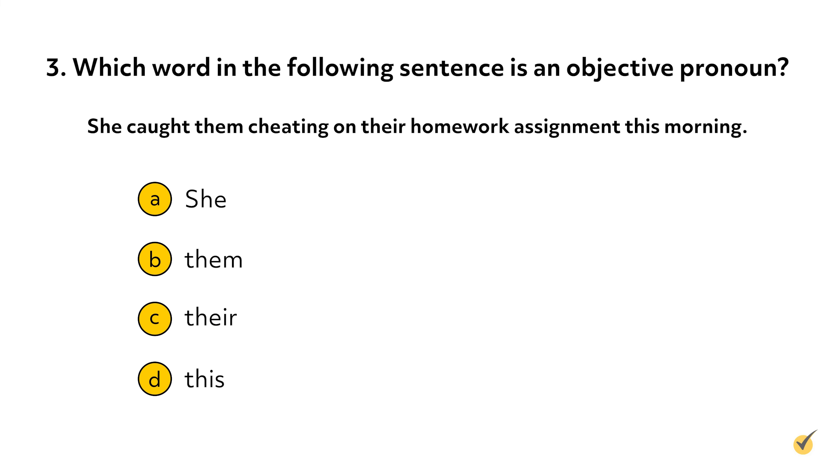Question three: which word in the following sentence is an objective pronoun? A. She, B. Them, C. Their, or D. This. The correct answer is B — the word them is an objective pronoun because it acts as the direct object of the sentence. The word she is a subjective pronoun in the sentence, while their and this are both adjectives.